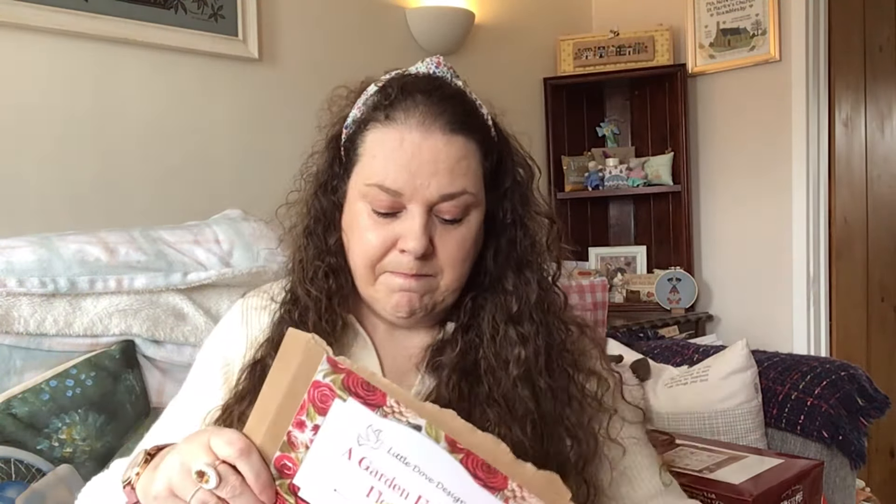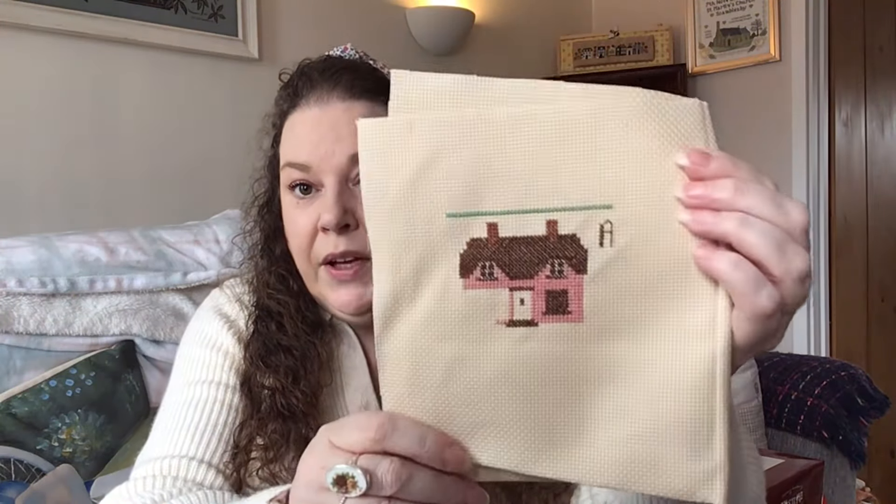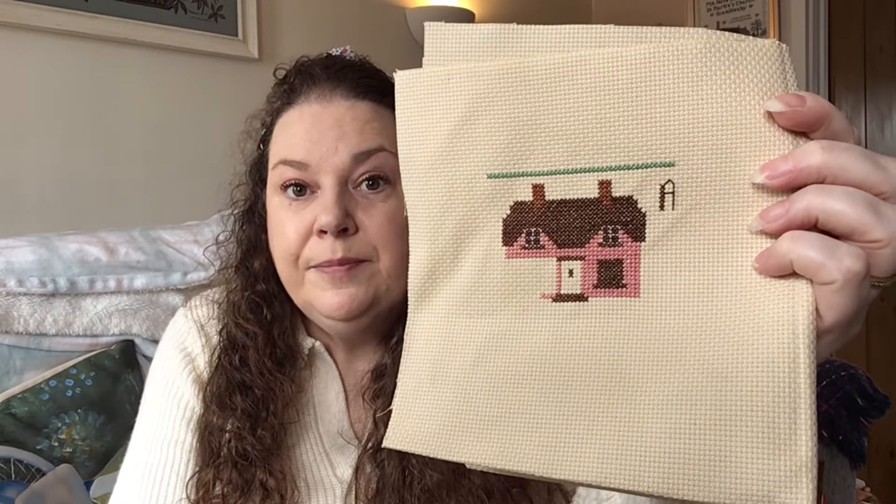I showed you this one last time — it's my Little Dove Designs A Garden Full of Flowers SAL. We've had part one and part two, and I've done a little bit more. I need to crack on with this so I don't get too far behind. This is what they call a Suffolk Pink House with a thatched roof. Suffolk is a county in England — I'm currently in Lincolnshire, and next to us is Norfolk, and then below Norfolk is Suffolk. I'm really enjoying that so far.